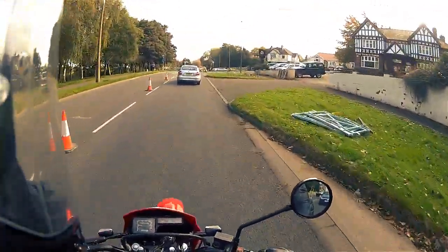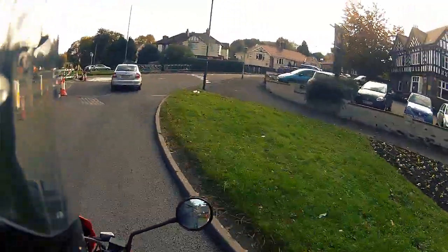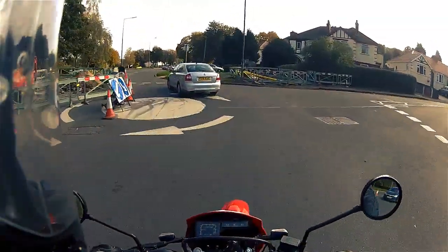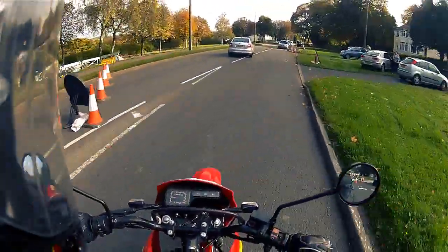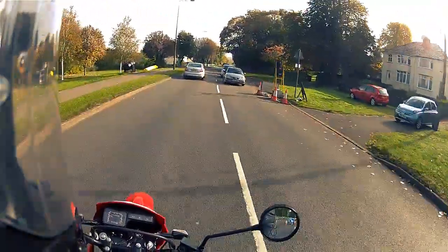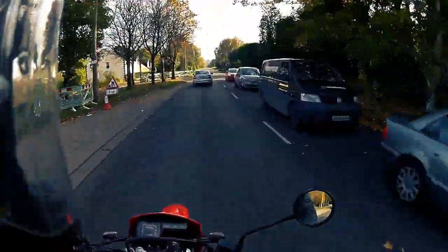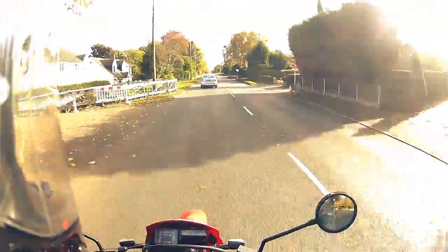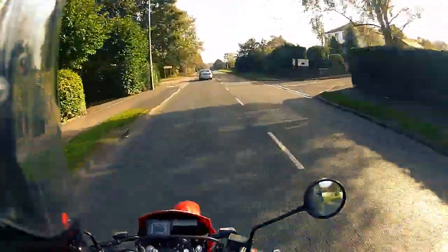I'm actually hoping you'll be able to hear me because this exhaust is getting way too loud. Like I mentioned in that last video, it's blowing slightly. I've got a series of holes going up the silencer, so it's pretty loud at the moment. It sounds like some massive 1200cc bike when it's just this little 125 that doesn't actually go anywhere.